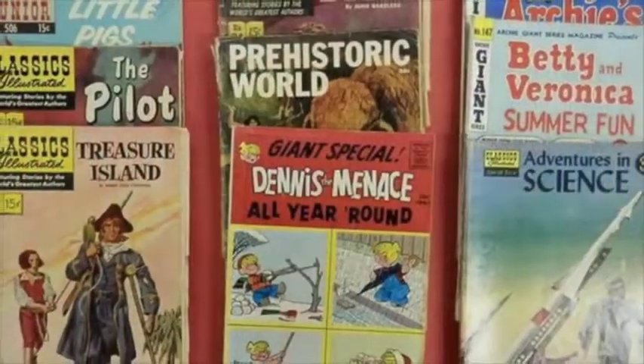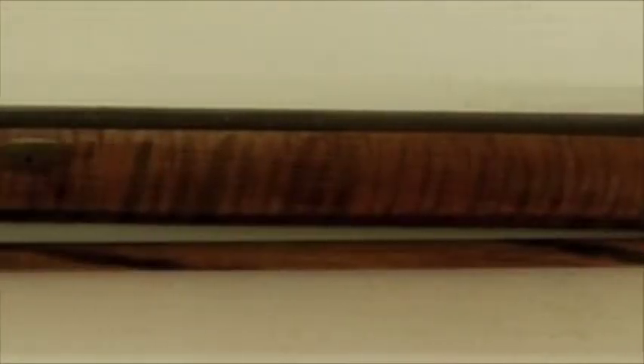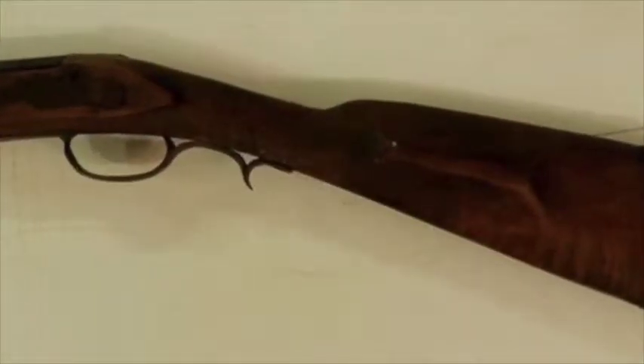And an interesting Kentucky rifle — the Kentucky long rifle we found in an estate. It's primarily the stock and the barrel; it needs some parts on it, but great figure to the tiger maple. It's a full stock Kentucky rifle — great one to restore or a wall hanger. Very pretty.